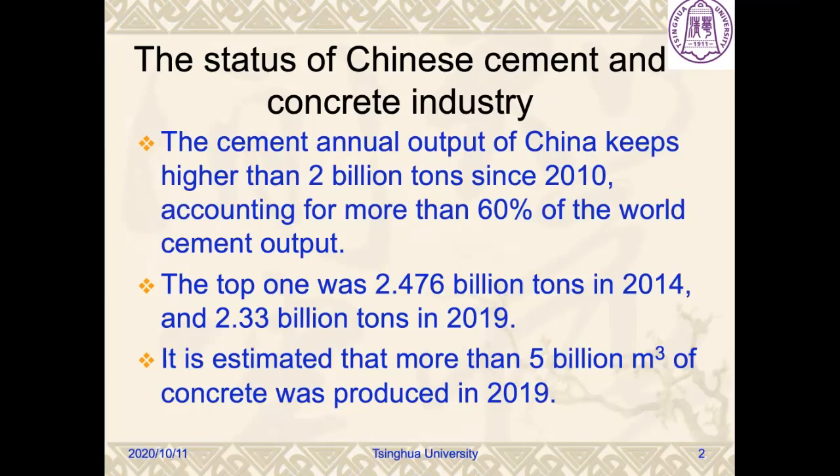First, I should introduce the status of Chinese cement and concrete industry. China is the largest developing country. There is a huge need for infrastructure construction, so we consume great amounts of building material, especially cement and concrete. The cement annual output of China has been higher than 2 billion tons since 2010, accounting for more than 60% of the world's cement output. The top was 2.476 billion tons in 2014 and 2.33 billion tons in 2019. It is estimated that more than 5 billion cubic meters of concrete was produced in 2019.